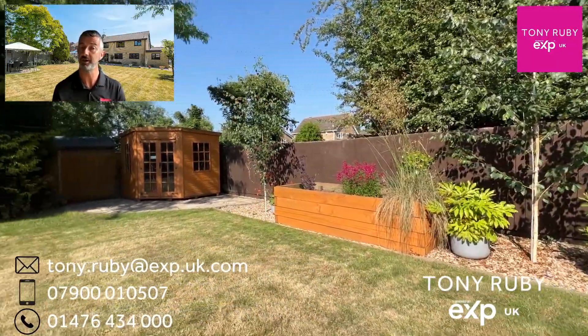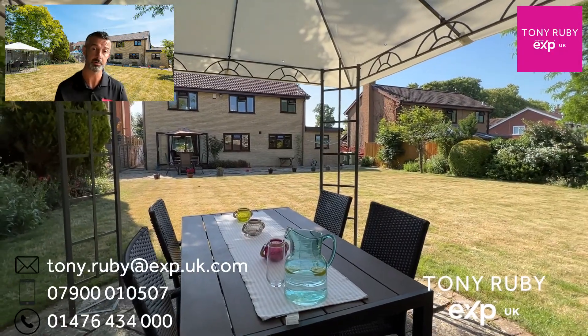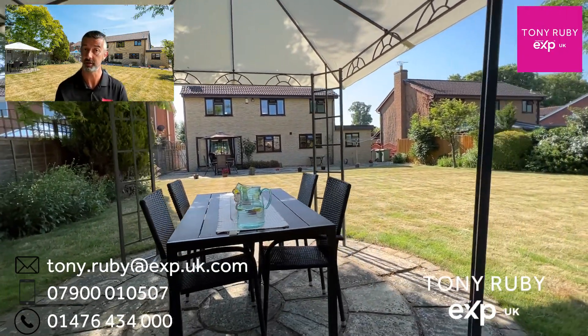If you'd like more information about this fantastic home — sold with no onward chain on Maplewood Close — please do get in touch with the contact details that are on screen. Thank you very much for watching.